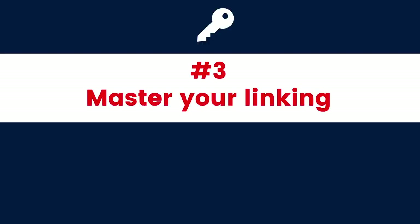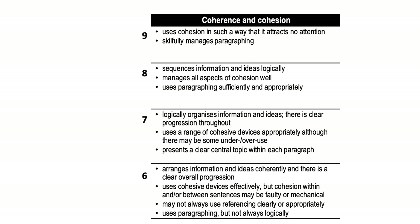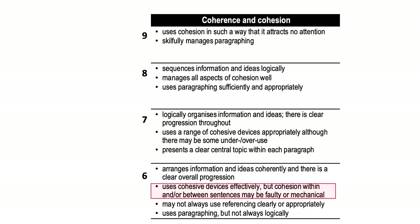Key number three: master your linking. Looking at coherence and cohesion, Band 9 says 'uses cohesion in such a way that it attracts no attention.' When you read a piece of writing and you don't even notice the linking words — that is Band 9 coherence and cohesion, where the linking is smooth and every sentence is connected. However, a lot of people sit at Band 6, which says cohesion may be 'faulty or mechanical' — two serious words in IELTS.